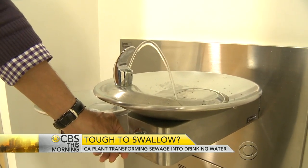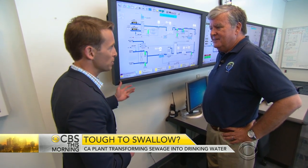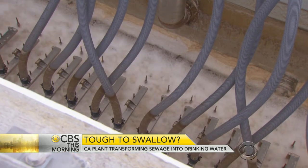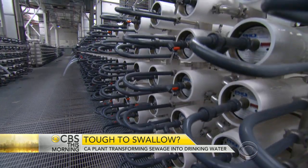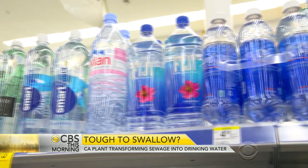So you're taking every single thing going down a toilet, a shower drain, a kitchen sink, a washing machine — every drop. That wastewater goes through a three-step purification process. First, microfilters remove particles and bacteria. Then, through a process called reverse osmosis inside hundreds of tubes, the water becomes as clean as most bottled water.